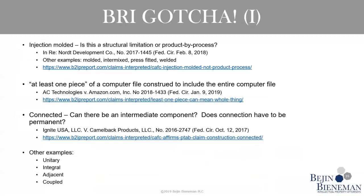Terms like 'unitary' and 'integral' — do they mean formed as a single piece, or do they include two things formed separately and later rejoined? An example would be two pieces of metal formed separately and then welded together. That's really where your specification can save the day — you can provide the proper definition in your spec and give those claim terms the meaning that you want them to have.